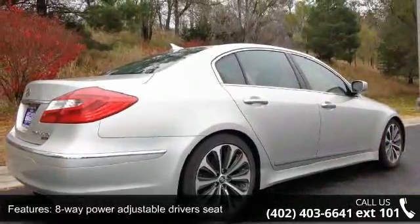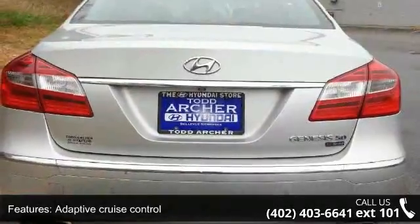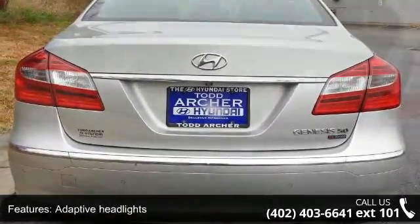Adaptive cruise control, adaptive headlights, air conditioning with dual zone climate control, alloy wheels, and audio controls on steering wheel.